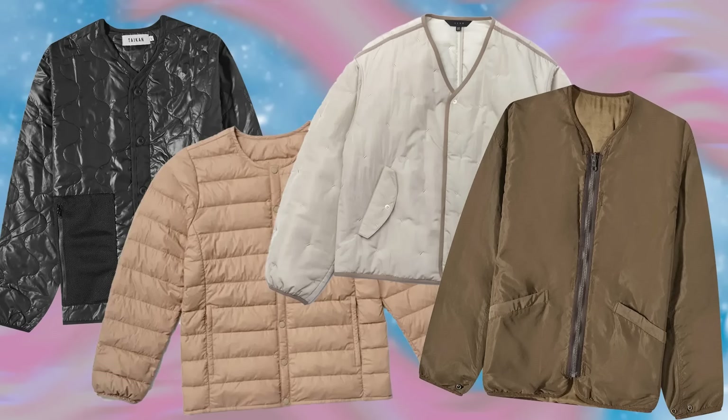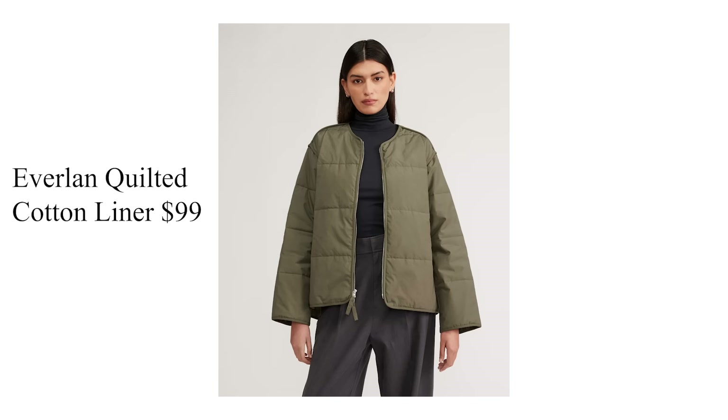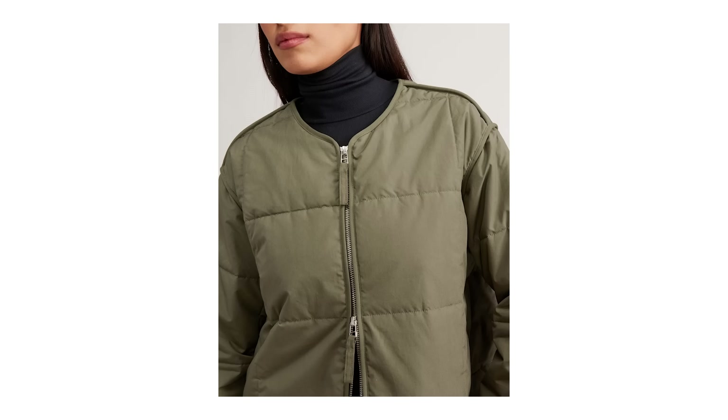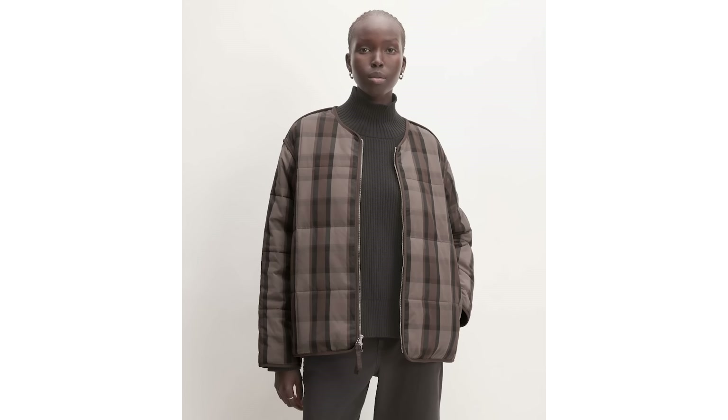One of my favorite looks in both menswear and womenswear are liner jackets. Everlane has a quilted cotton liner jacket for under $100 on sale that looks like a really good option. I don't have that much experience with Everlane, but I've heard good things, which is why I wanted to throw it into the mix as a relatively cheap entry-level jacket option.